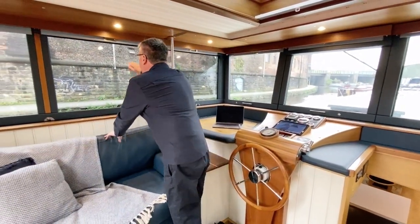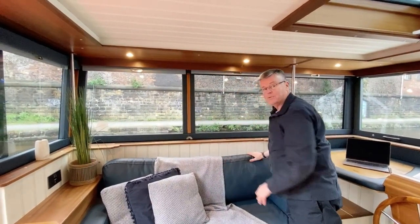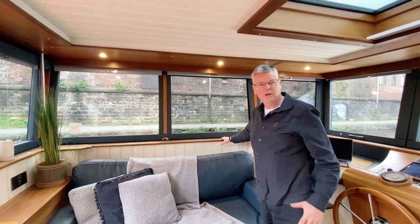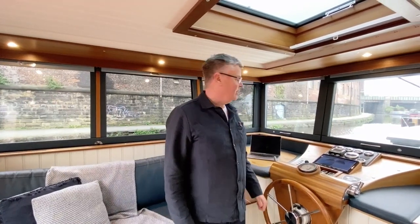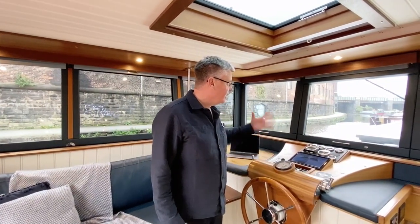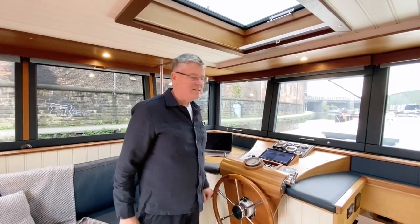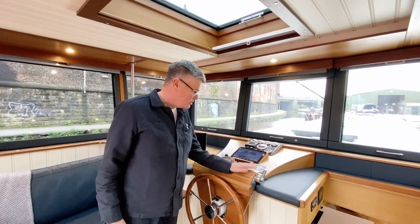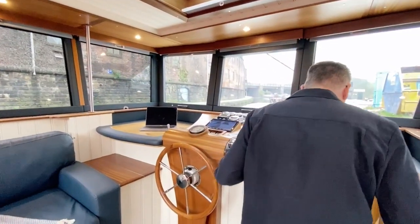All the windows have sun blinds for privacy in the evening, and there are hot air outlets for de-misting — a bit like the windshield vents in a car — along with a windscreen wiper on the front. It's just a fantastic surround view, a very elegant space with beautiful woodwork. Come on down and have a look around inside.